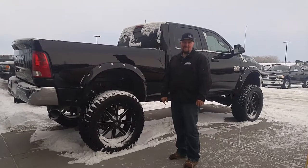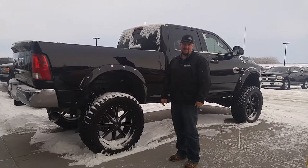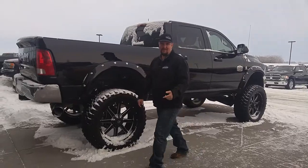Hey guys, Dustin here at Mountain View Dodge. I wanted to show you some exciting vehicles that came in here today. If you want to come with me.